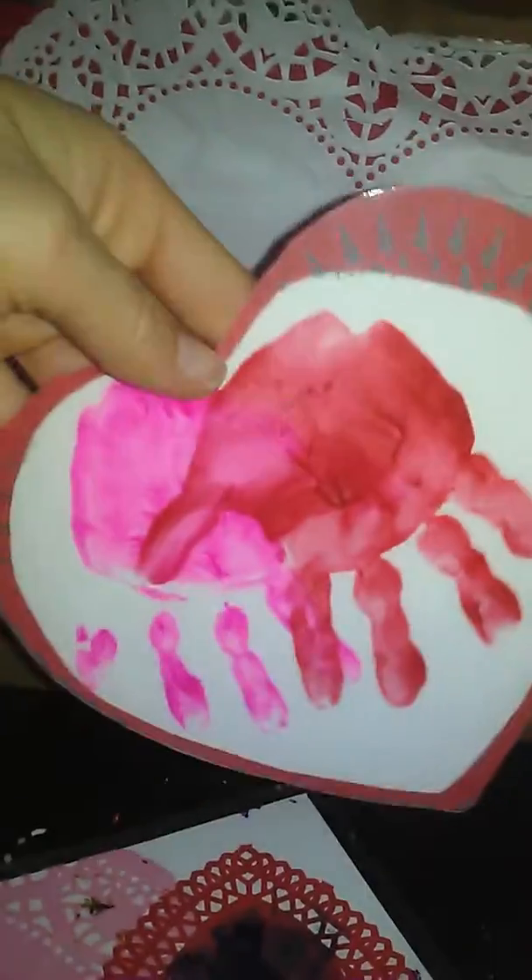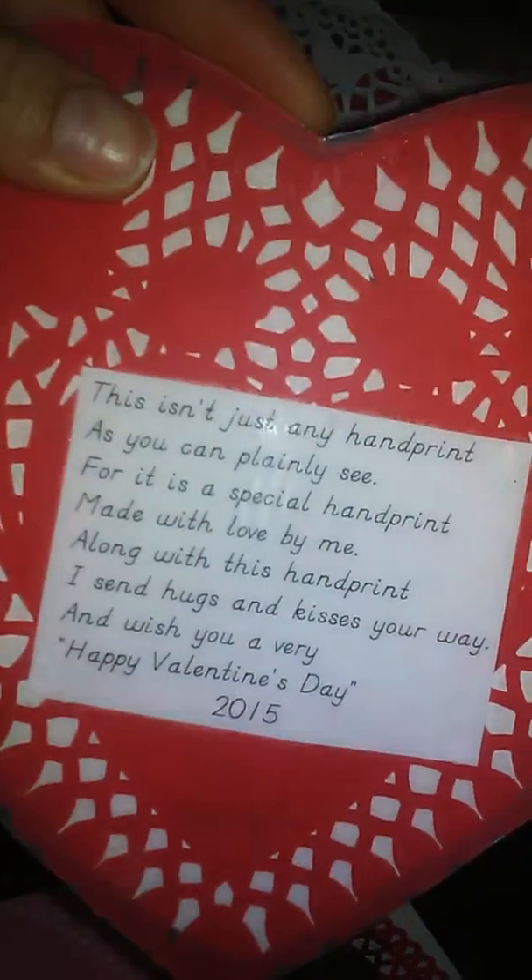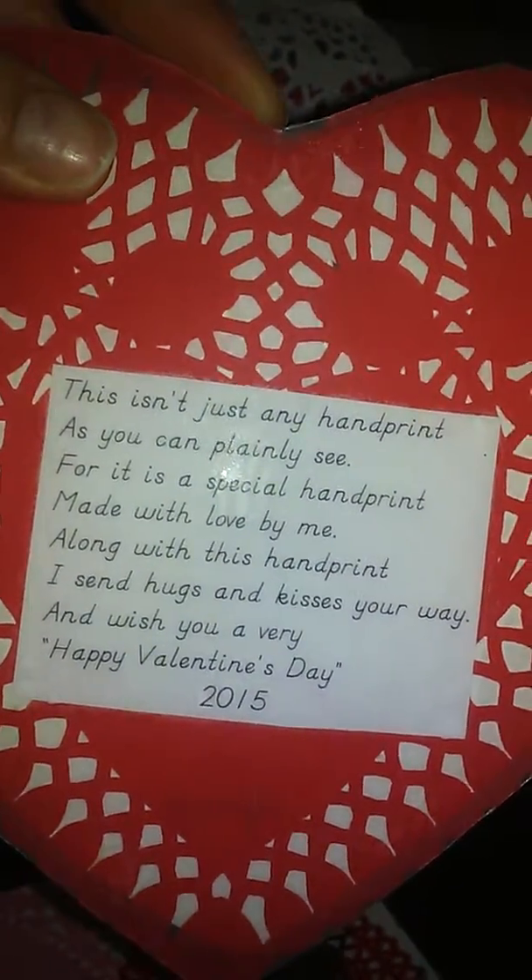She made this cute little placemat with her little handprints, and on the back it has this really cute little poem. It's so cute from Soraya. She made that herself.